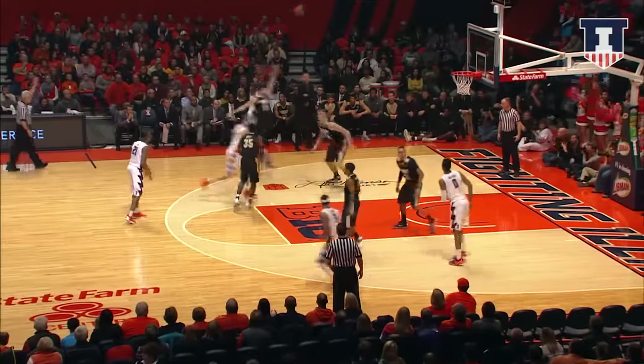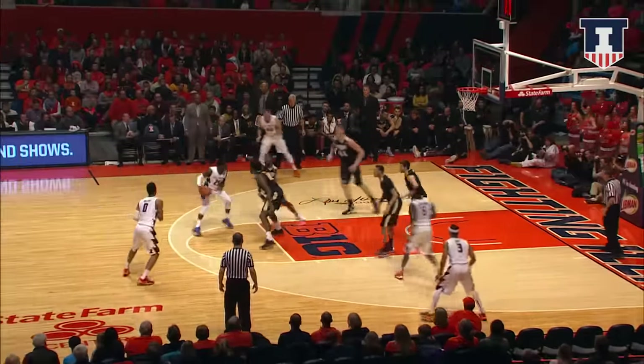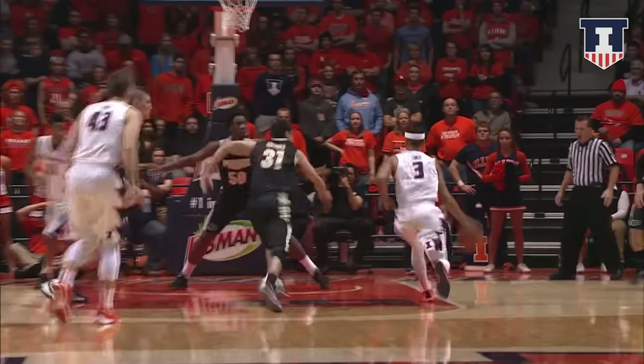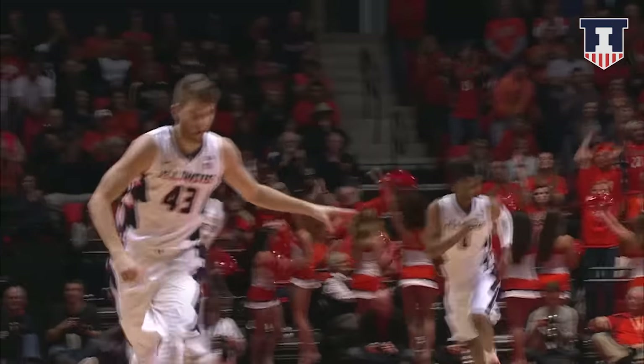Coleman lands to the left wing, up for three, got it. Hands it to Nunn, got an opening down the lane, free throw line, goes around Davis with a layup. Here is Khalid Lewis, 21-17 Illinois, goes around Matthias, out top, finds Finke open for three, he got it.